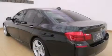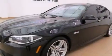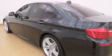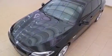Its top features and packages include the premium package, the luxury seating package, the driver assistance package, a voice-activated navigation system, BMW Assist, voice activation technology, heated seats, cornering lights, and a sunroof that enables you to fill the cabin with fresh air at the push of a button.